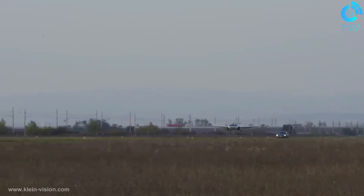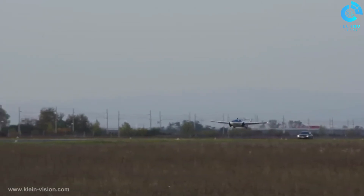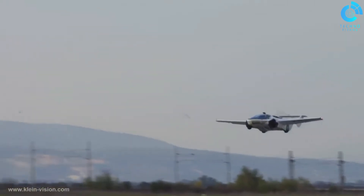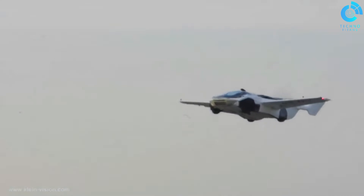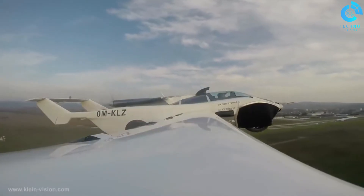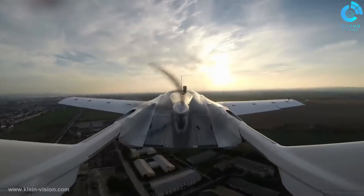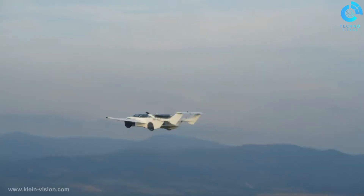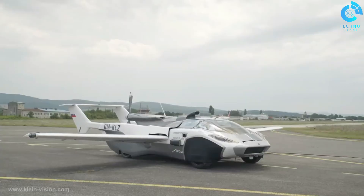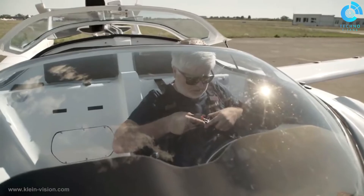When it's time to fly, the transformation is astonishing — it can unfold its wings and take off from a suitable airstrip or runway. With its aircraft-like features, including a propeller and wings, the KleinVision flying car is powered by a combustion engine for flight and a standard car engine for road use. The transition between driving and flying modes is designed to be user-friendly and takes only a few minutes, allowing for a seamless shift in transportation modes.